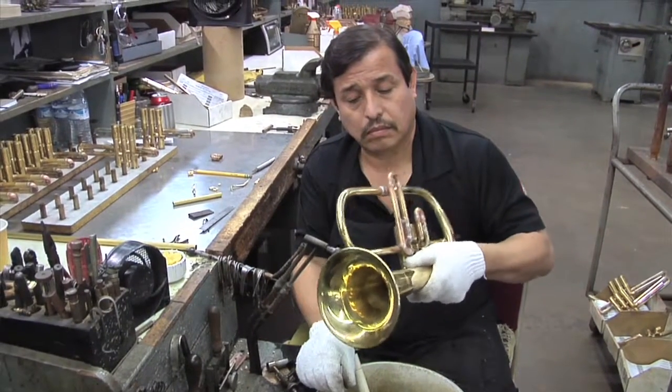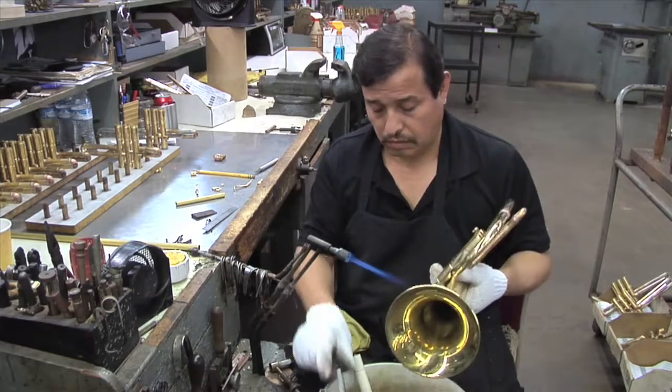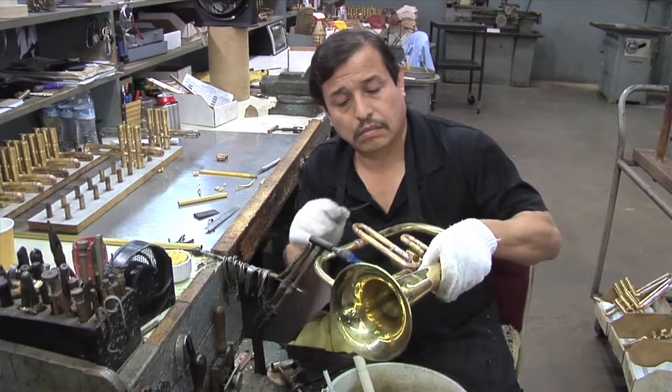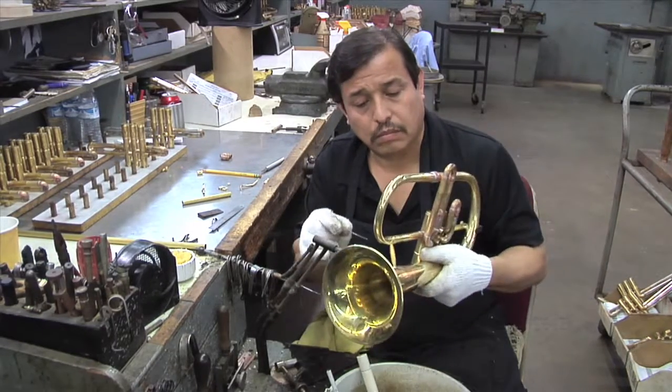Tempering is a process where you take a torch and make the bell of the instrument glow red hot, and then it gradually comes back to temperature and all the molecules just line up beautifully. So when you spin the bell and make it, it does resonate. You can take any Canstall instrument, tap the edge of the horn, and you'll hear a ring. Do that on a Brand X instrument and you'll hear a clunk.